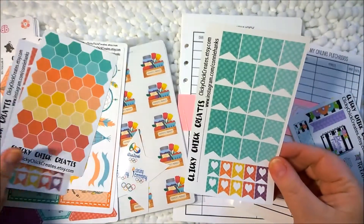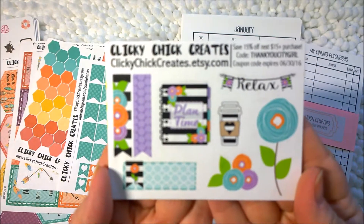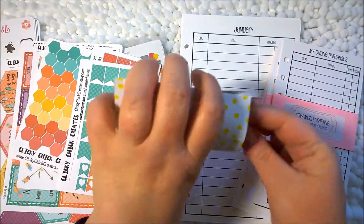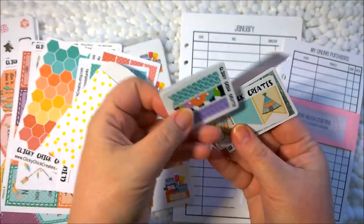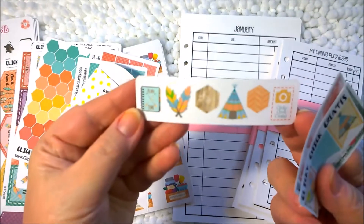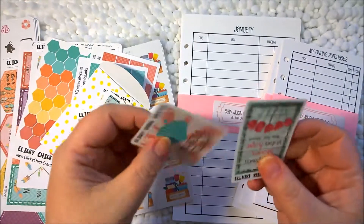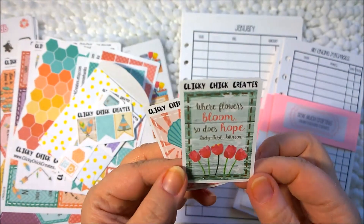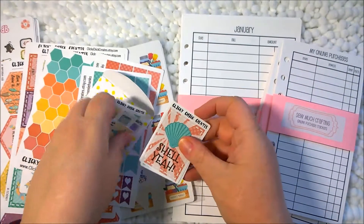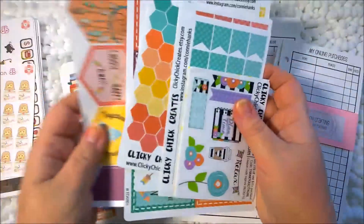And then you have another sheet of banners that goes along with this. Very cute! This is her freebie that she sent with the kit — it has this colorful planner, some page flags, banners, flowers, and coffee. And then it was attached to a little envelope with some freebies and giveaways inside, which are really cute. You've got page flags, little icons, some other banners, and a couple of full boxes. One says 'where flowers bloom, so does hope' — that one's from Lady Bird Johnson. So anyway, this was from Clicky Chick Creates — her shop is on Etsy, I'll have the link below. It's really a nice kit, I like it a lot.